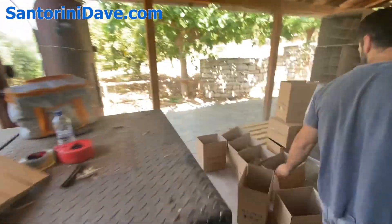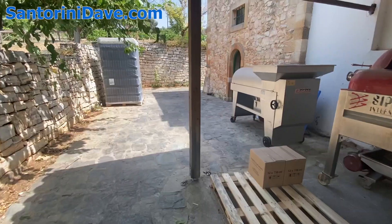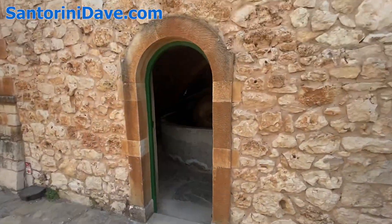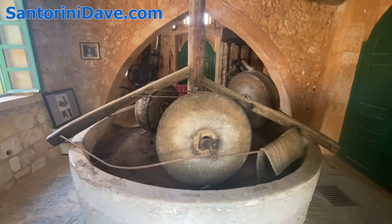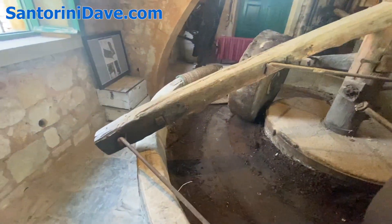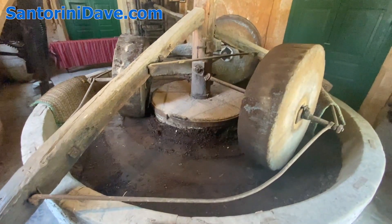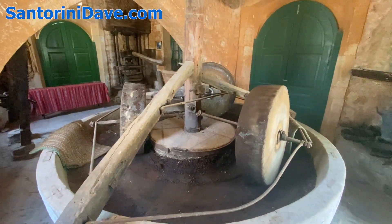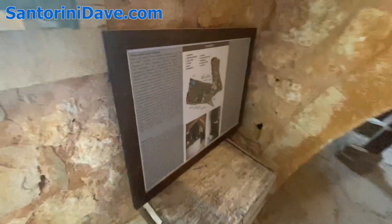Right around the corner on the same building is the olive oil pressing operation. Inside here, this giant press with heavy stone wheels — the donkeys get yoked to these arms. The raw material, the olives, go in the basin there, and then these heavy stone wheels roll over the olives, pressing the oil out.